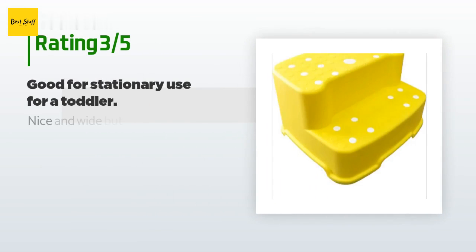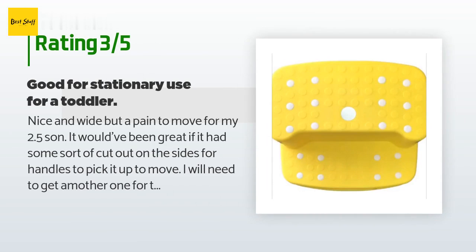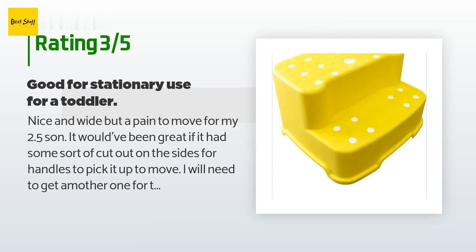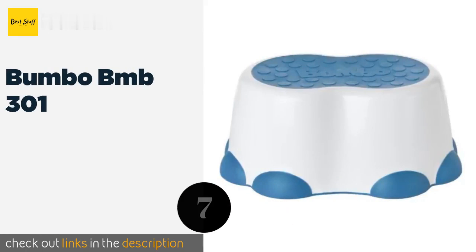An unhappy customer said: Nice and wide but a pain to move. For my 2.5-year-old son it would have been great if it had some sort of cut-out on the sides for handles to pick it up. I will need to get another one for the toilet since he can't pick this up.